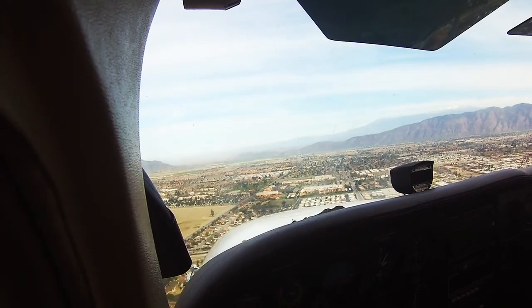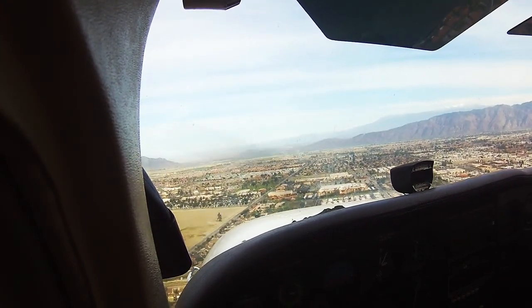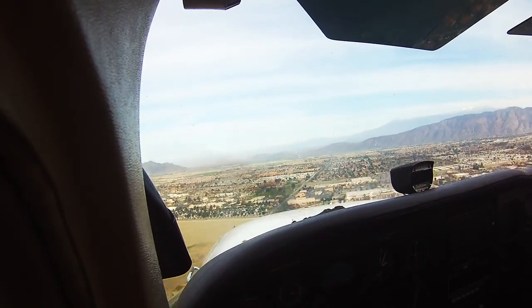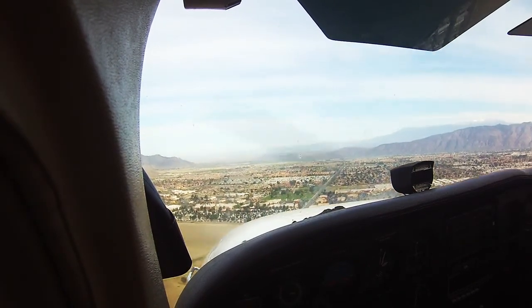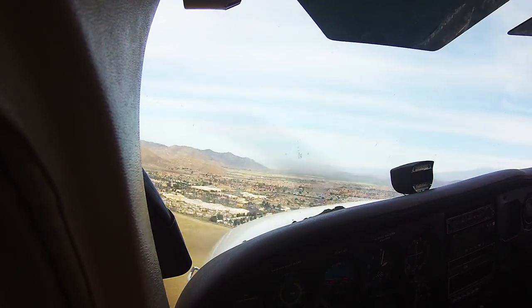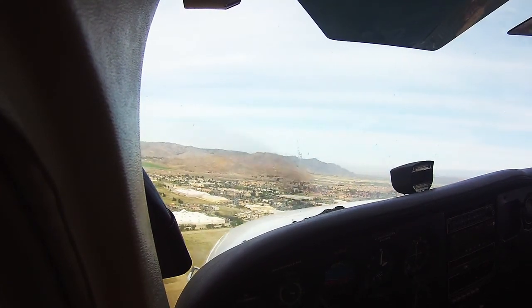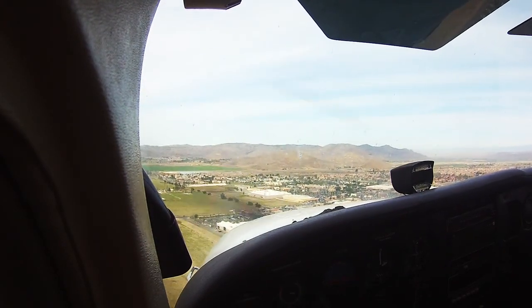Oceanside traffic, Chi-Hawk 3, Tangos, 7 miles north, 3 and 2-4, full stop. Going to go ahead and turn base now. Hemet traffic, Cessna 8-3 Echo, turning left base for runway 2-3, touch and go, Hemet. Hemet traffic, 8-4-4 is on final 2-3, full stop, Hemet.